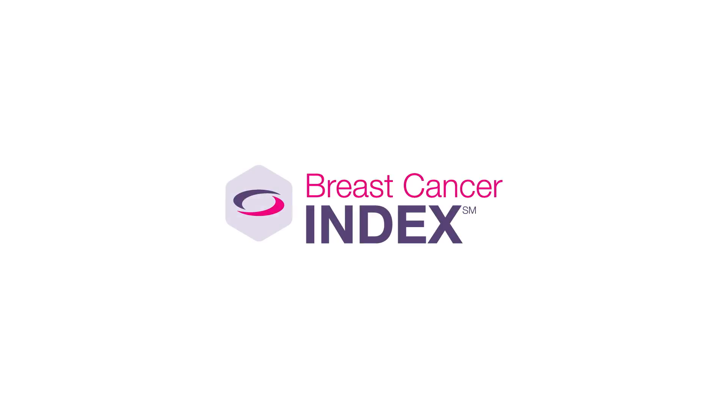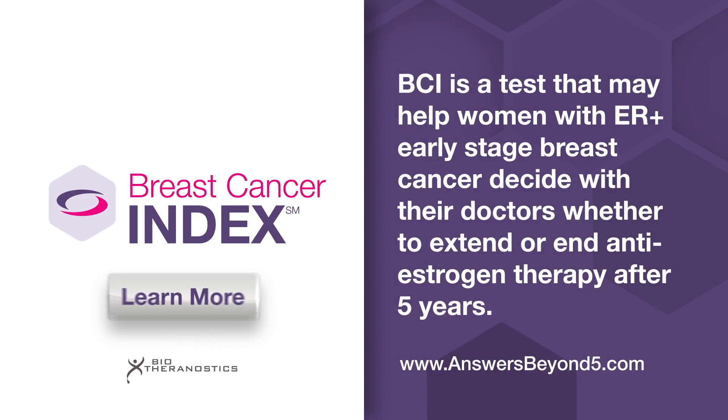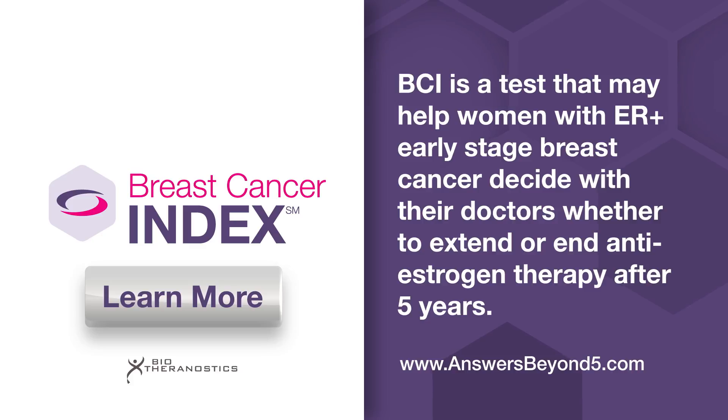But first, we'd like to thank our sponsor, the company who developed the Breast Cancer Index — a test that may help women with ER positive early-stage breast cancer decide with their doctors whether to extend or end anti-estrogen therapy after five years.